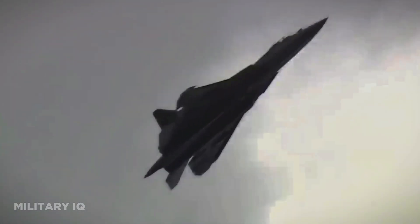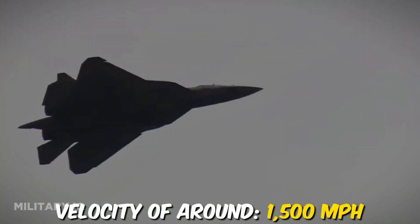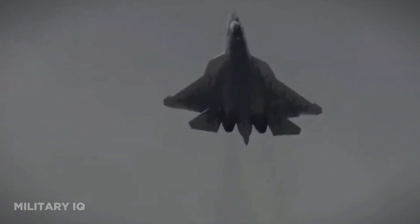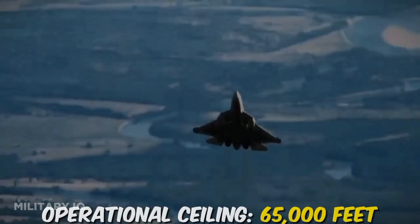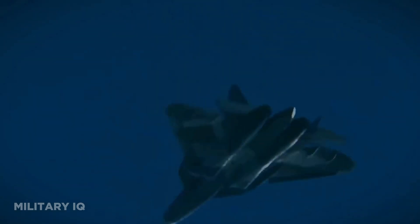In the realm of speed, the Su-57 takes the lead, boasting a maximum velocity of around 1,500 miles per hour. This blistering speed enables it to close the gap swiftly during air combat or intercept missions. Its operational ceiling reaches a staggering 65,000 feet, allowing it to dominate the skies even at extreme altitudes.